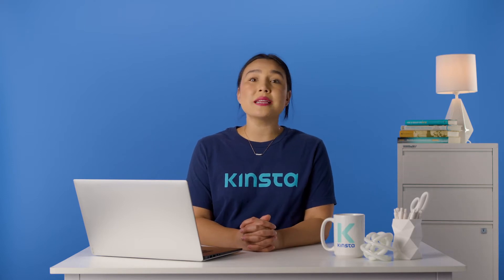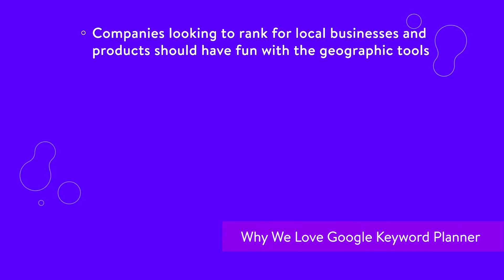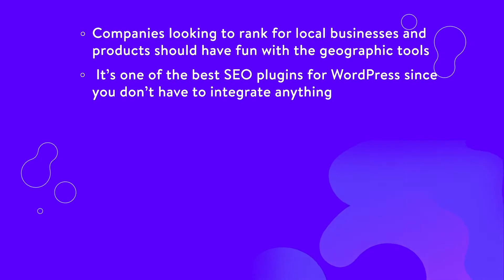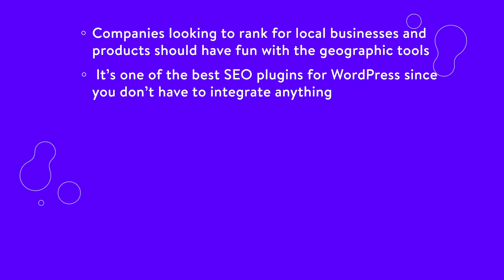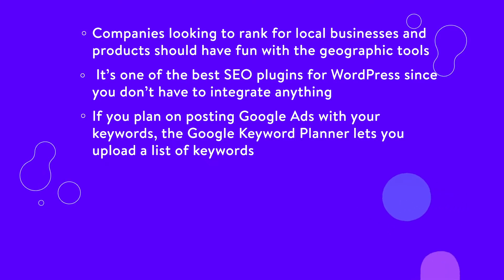However, if you need more accurate data, we recommend going with a premium tool. Here's some reasons why we love Google Keyword Planner. Companies looking to rank for local businesses and products should have fun with the geographic tools. It's one of the best SEO plugins for WordPress since you don't have to integrate anything, and it's easy to cross-reference the data with other tools. If you plan on posting Google ads with your keywords, the Google Keyword Planner lets you upload a list of keywords to get forecasts for your campaigns.